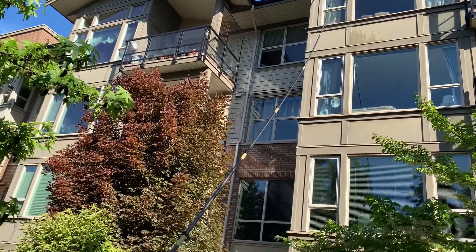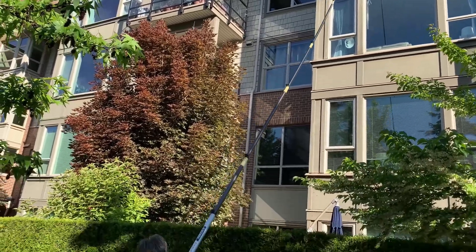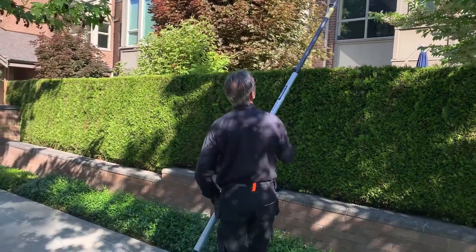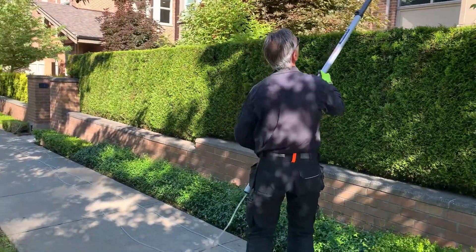So despite the distance, the pole is still very rigid and very light. You can see by the way the worker moves that the pole is very light.